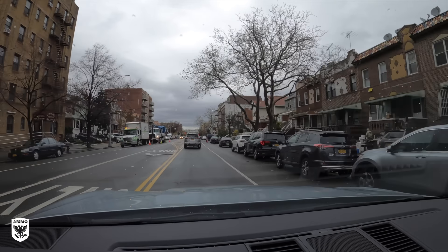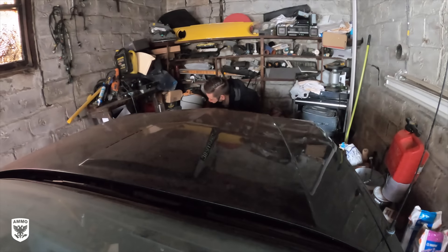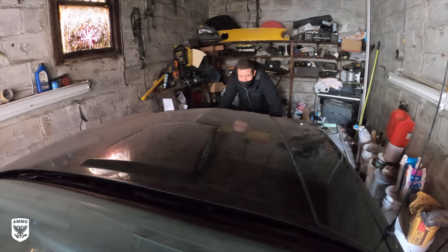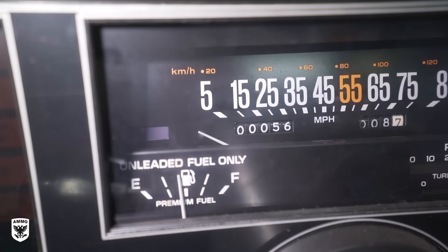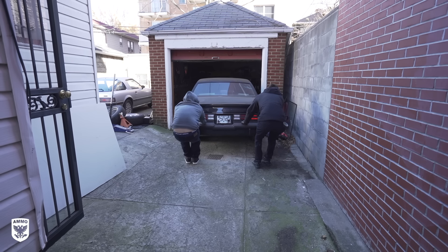Hey guys, on today's episode I am heading down to Brooklyn, New York to find a Buick Grand National, one of my favorite cars of all time. It is about 33, 34 years old, and get this — it's got 56 original miles on it. Completely insane. I'm super excited. That and a whole lot more on this episode of Drive Protect.